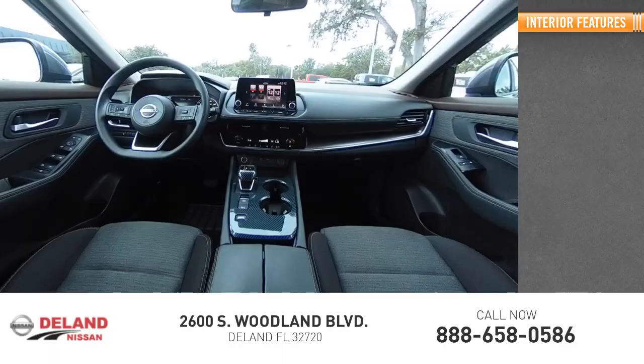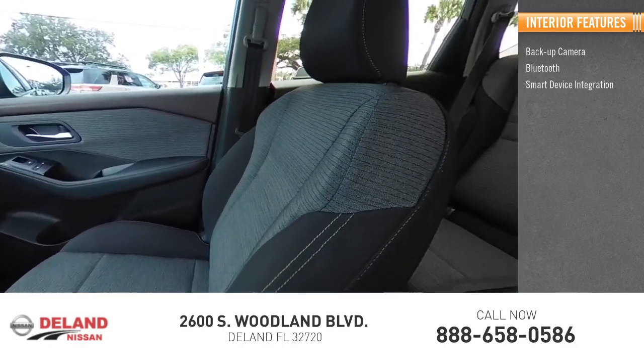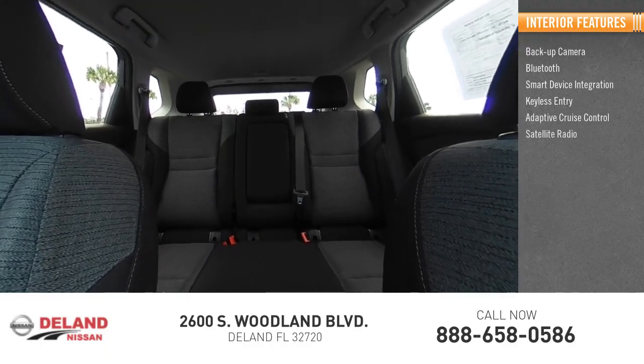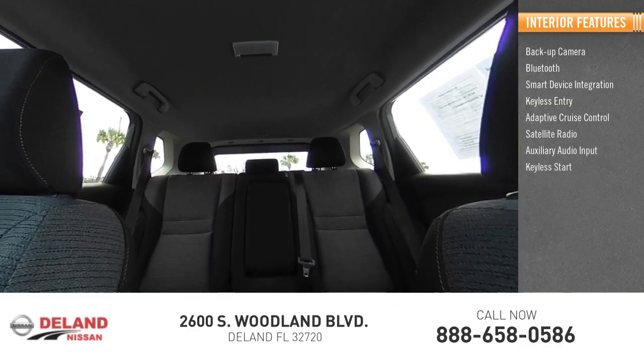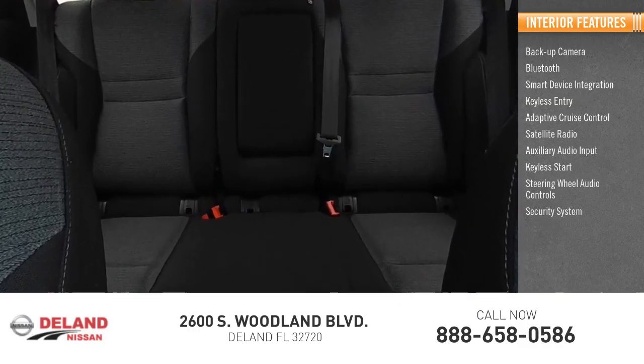Inside you'll find backup camera, Bluetooth, smart device integration, keyless entry, adaptive cruise control, satellite radio, auxiliary audio input, keyless start, steering wheel audio controls, and security system.